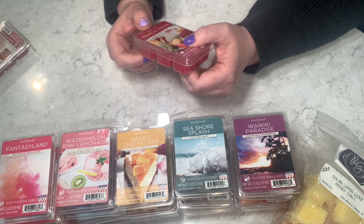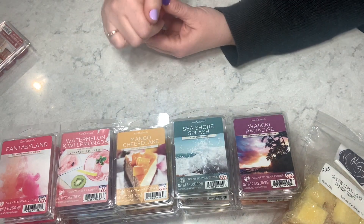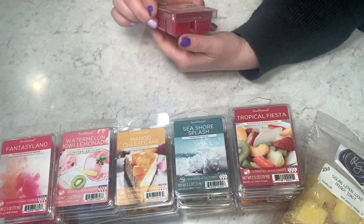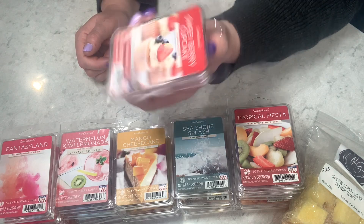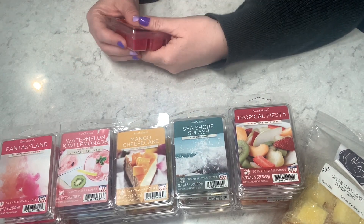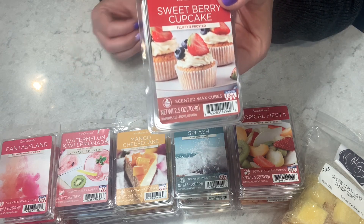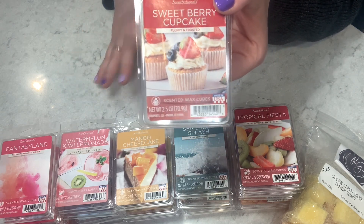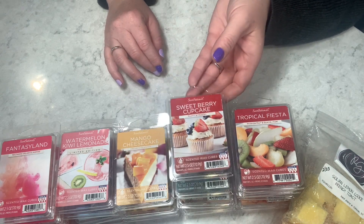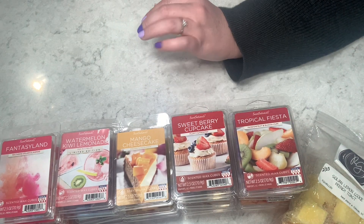Tropical Fiesta — passion fruit and guava. Yes, I like all of those! It smells so good, like a tropical punch with a twist. Then Sweet Berry Cupcake — fluffy and frosted. There's a bit of caramel in this which makes it ooey-gooey, but I do get more of a bakery note, a baked note. I'd give it a 3.5 — just not my favorite bakery note.